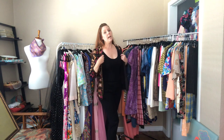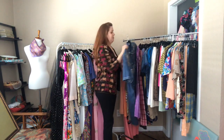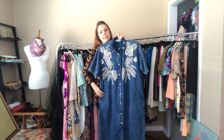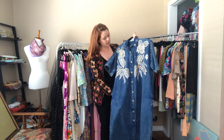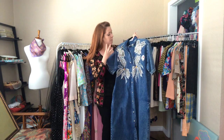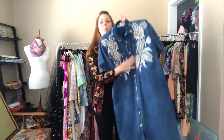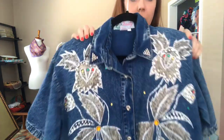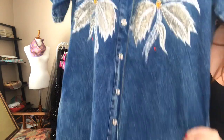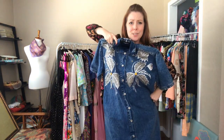Did you think we were done with denim? Not yet! I love this one — it is 48 inches all the way down. It has pockets, beads, sequins, metallic silver threading, and buttons all the way down the front, hitting me at my shins. Get a belt to cinch it and some boots to wear with this — you are ready to go out to dinner in your kitchen.